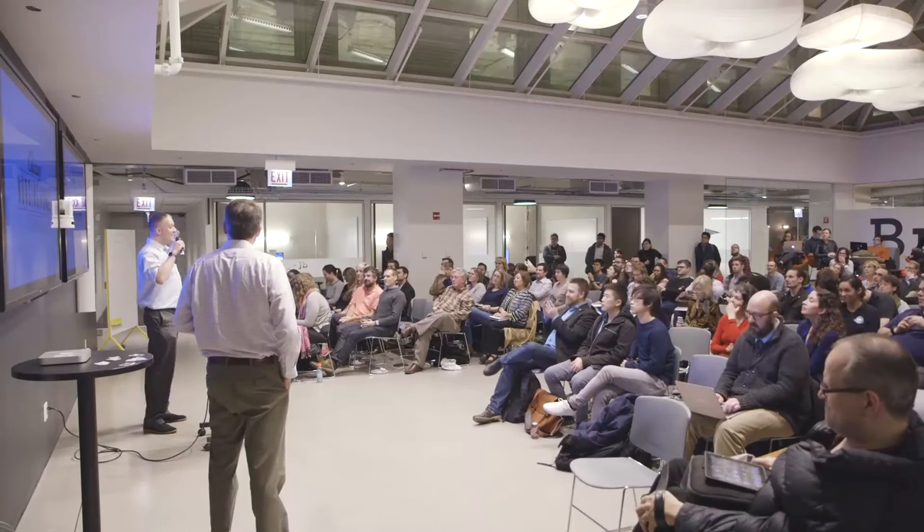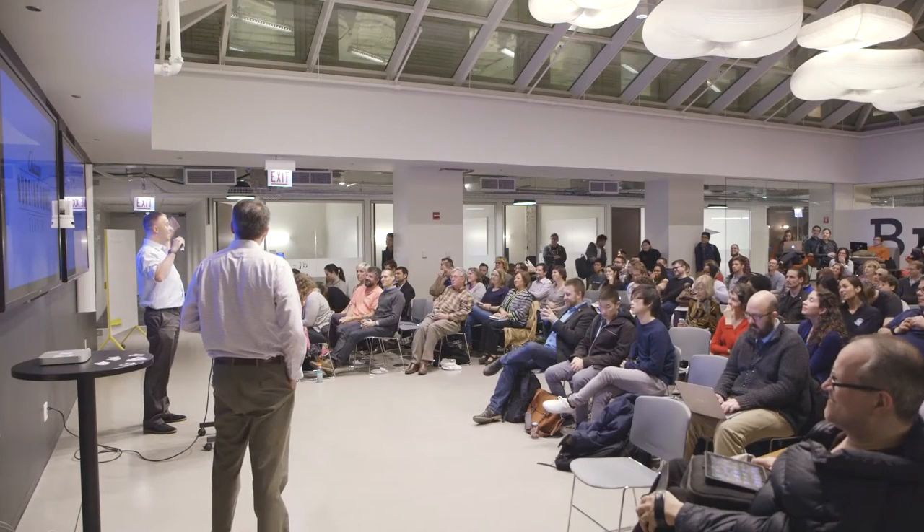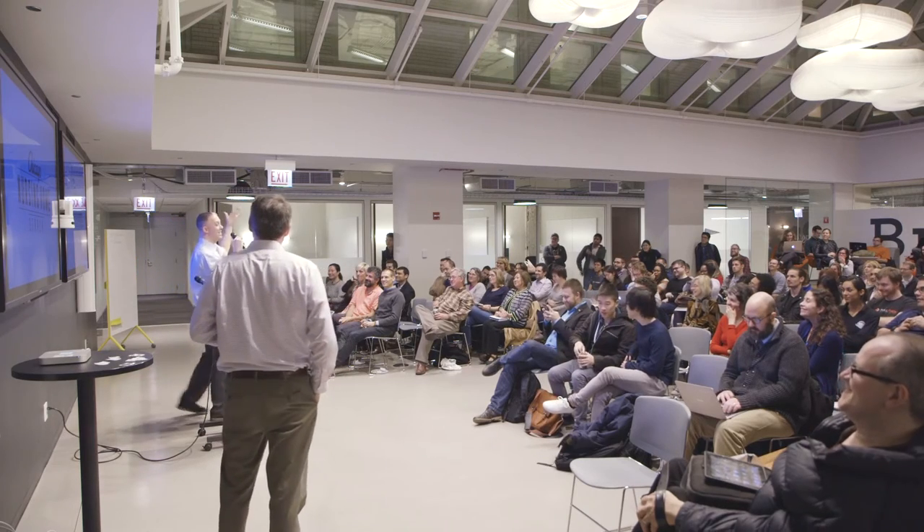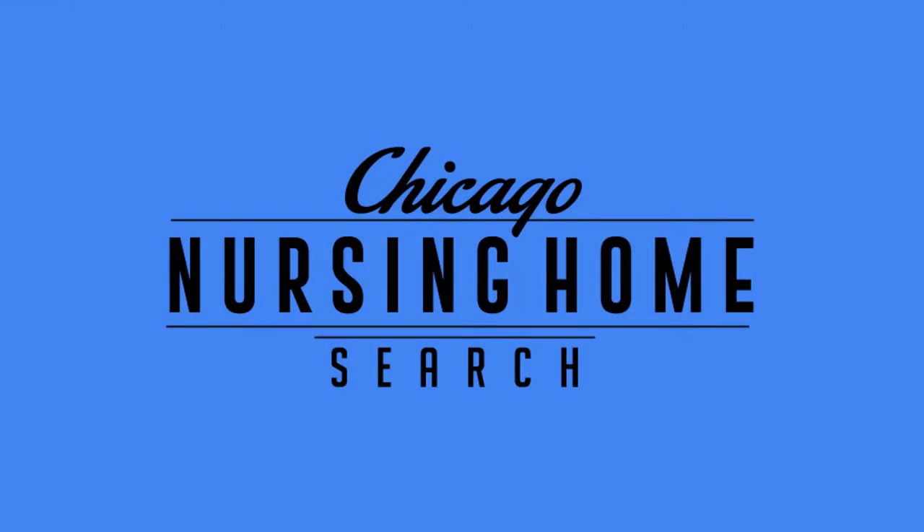All right, ladies and gentlemen of Chi Hack Night, the moment you have been waiting for, for well nigh 14 months: Chicago Nursing Home Search, the app that was launched two winters ago in a dark corner over there in an abandoned portion of the building, is now ready to go live.